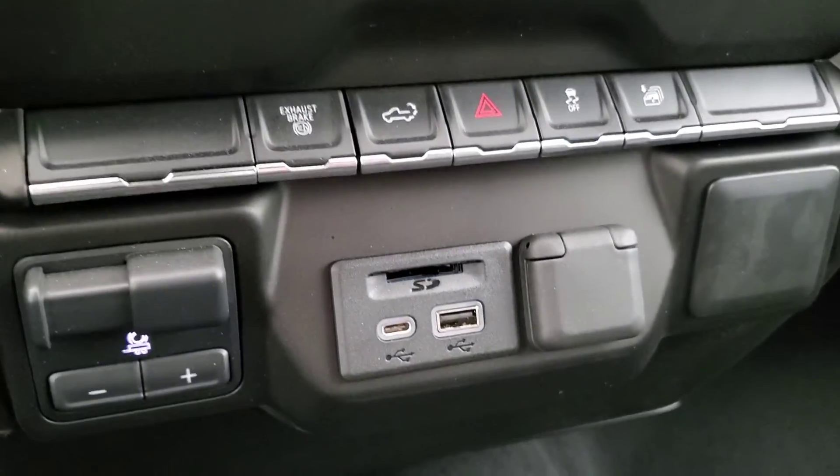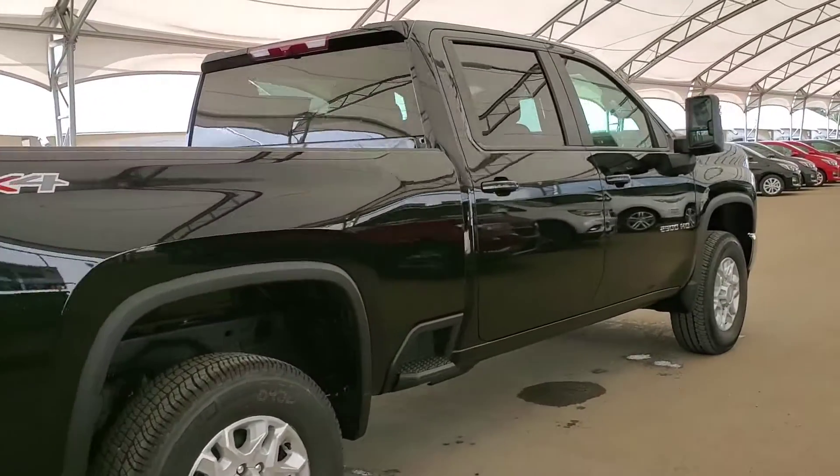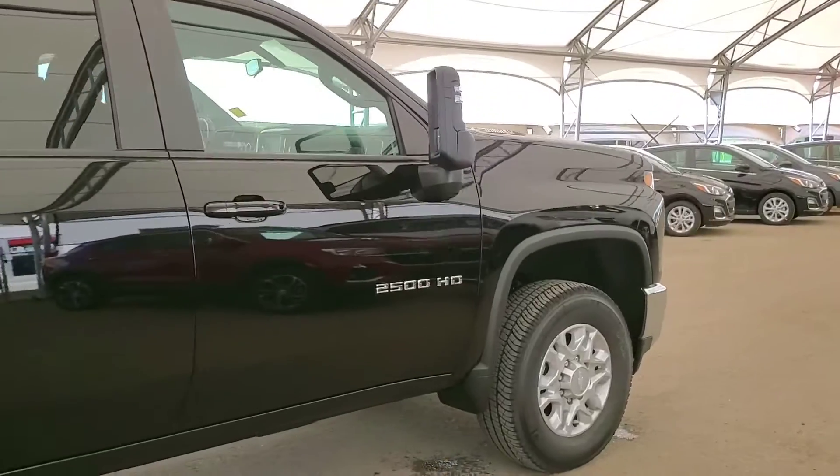Trailer brake controller, USB ports, and cloth seating for six. Book your test drive today at Davis Chevrolet in Airdrie with one of our experienced product specialists.